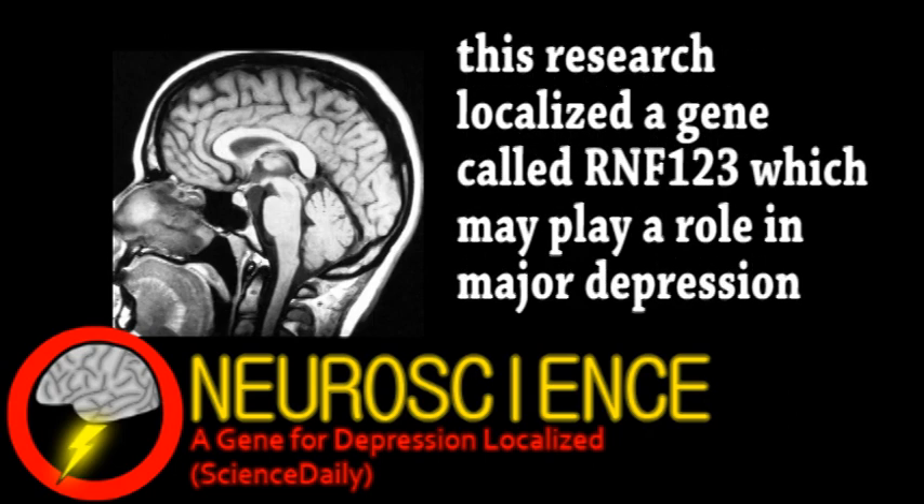The idea is to use these kinds of discoveries to help predict, measure, and treat depression. Although more study of this particular gene is needed, there are likely multiple genetic factors involved with this and other psychiatric conditions.